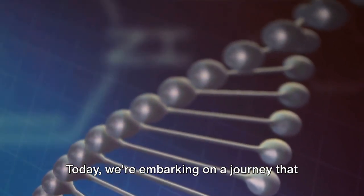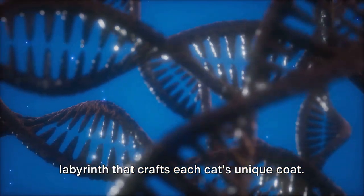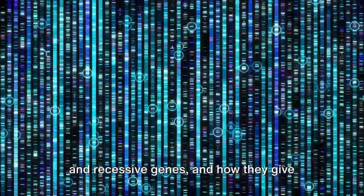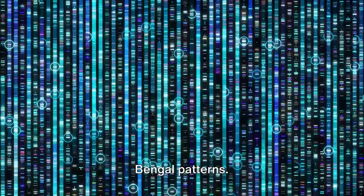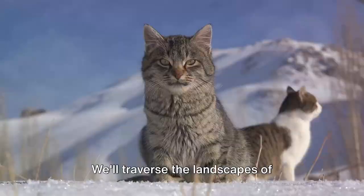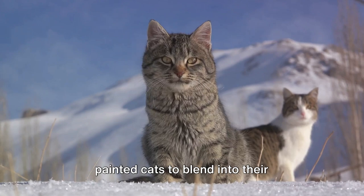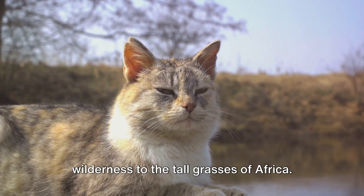Today, we're embarking on a journey that will take us deep into the genetic labyrinth that crafts each cat's unique coat. We'll unravel the mysteries of dominant and recessive genes and how they give rise to the classic tabby or the exotic Bengal patterns. We'll traverse the landscapes of evolution, exploring how nature has painted cats to blend into their surroundings, from the snowy Siberian wilderness to the tall grasses of Africa.